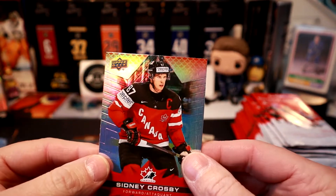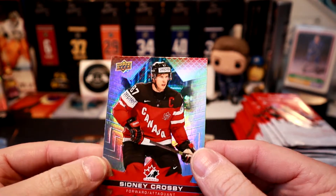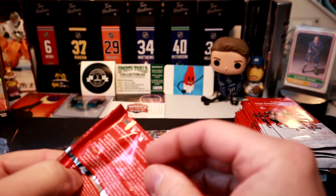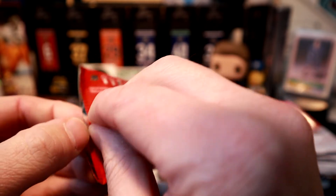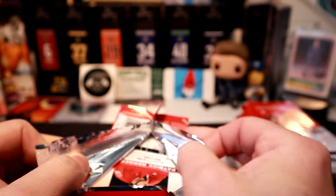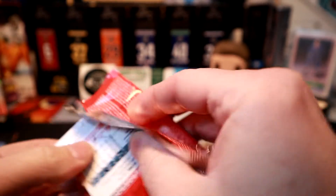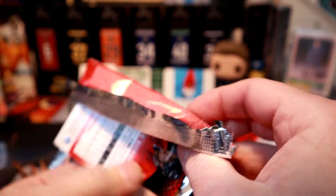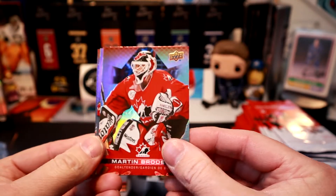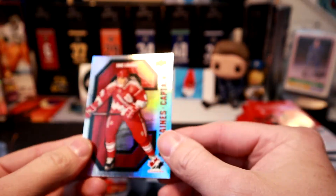It looks like my cat is going to make an appearance — get down out of here, Cindy Crosby! She's just off camera trying to harass me. She's missing everyone right now so I'm the only one around and she pretty much follows me everywhere. I'd close the door but she'd go berserk. Martin Brodeur — and we've got a Captain's card.